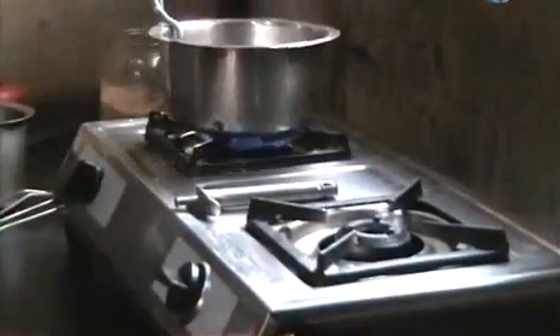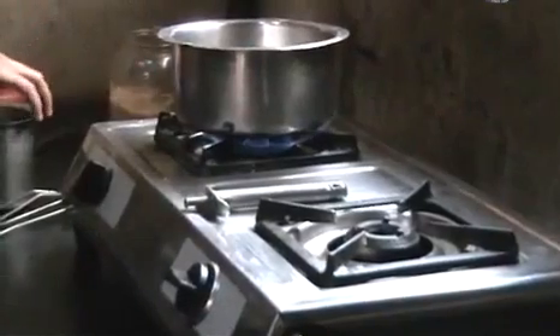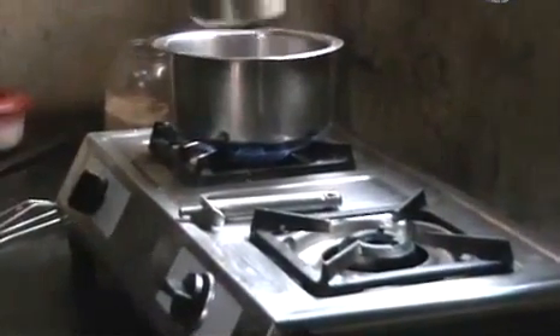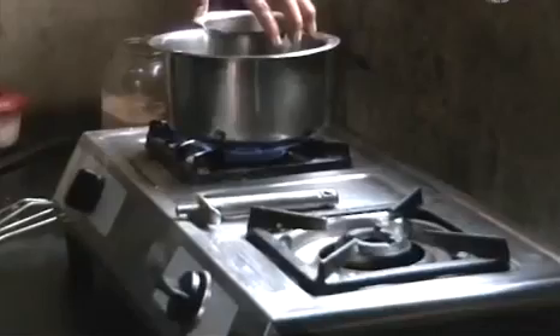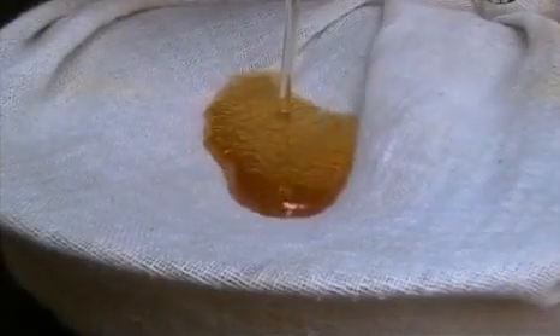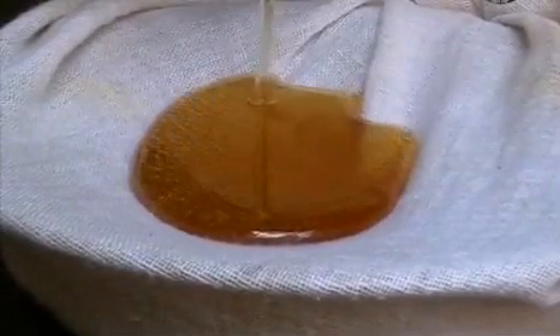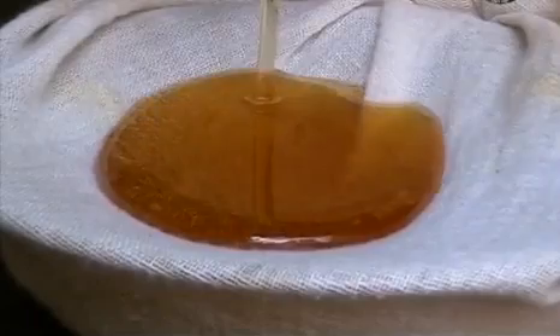Pure honey is thick and can't be sieved as it is, and it gets charred by direct heating. For this purpose, boil water in a bowl and keep the container with honey in it for 30 minutes at 60 degrees centigrade. Then sieve this thin honey through a clean cloth and store in an airtight container. This keeps good for years together.